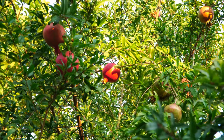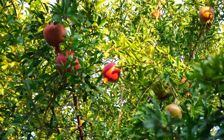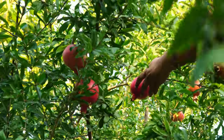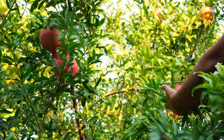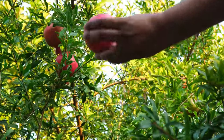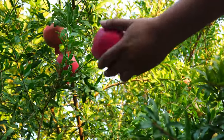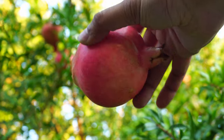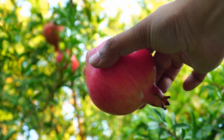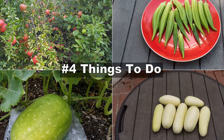Moving on to pomegranates — they have started ripening this month. As you can see here, we have started harvesting them and we do have a lot of pomegranates growing. We are able to harvest at least one or two a day and it still keeps producing. This is the wonderful pomegranate variety and it is of excellent quality.